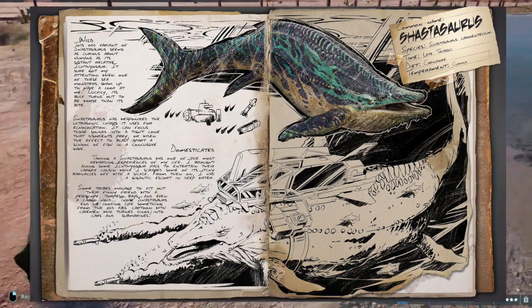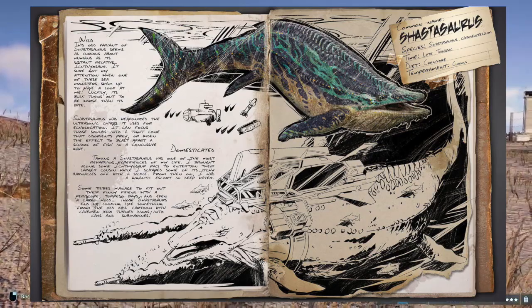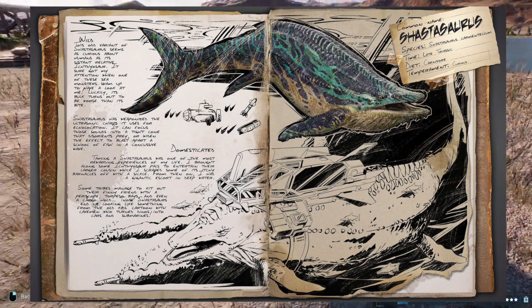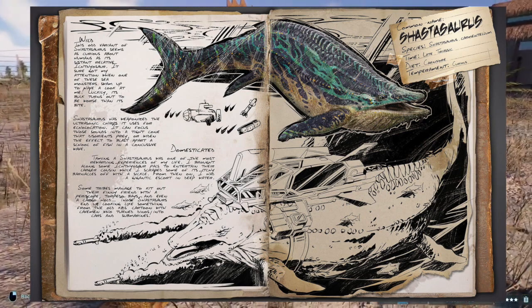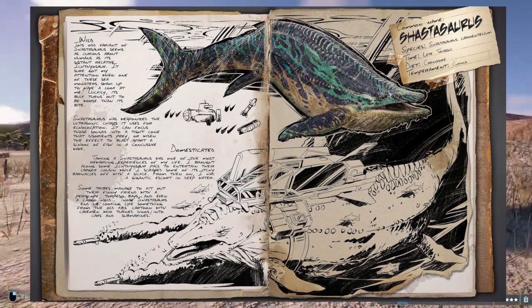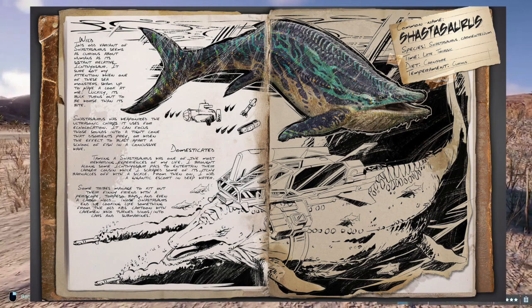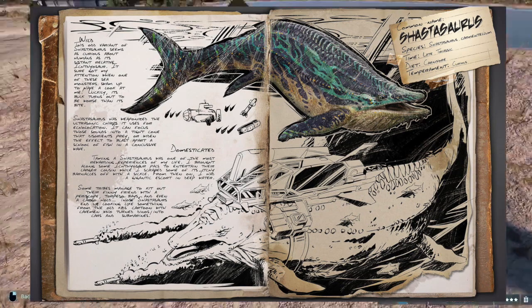Some tribes managed to kit out their finny friend with a periscope, torpedo bays, and even a cargo hold. Those Shastasaurus end up looking like something from the old kids' cartoon with cavemen who turned dinosaurs into cars and submarines — are they talking about Dino Riders? You know, that series of toys from back in the day, like the 90s — those were some cool toys.